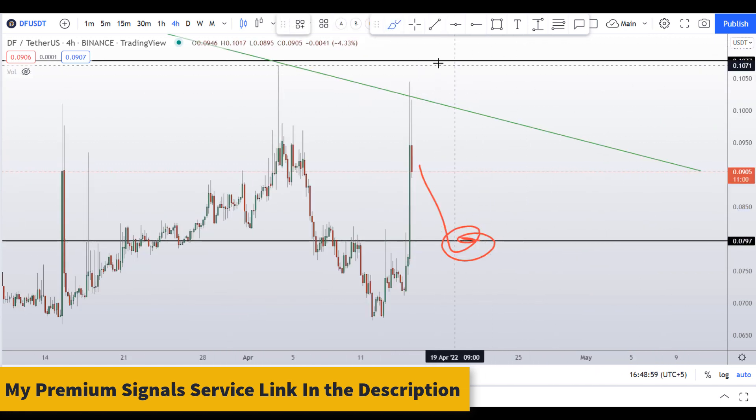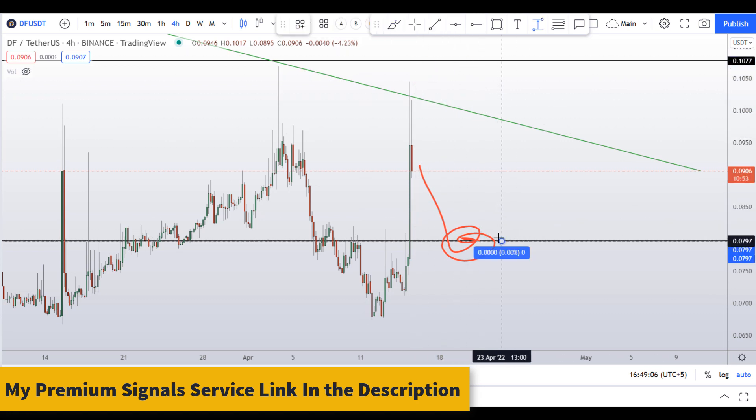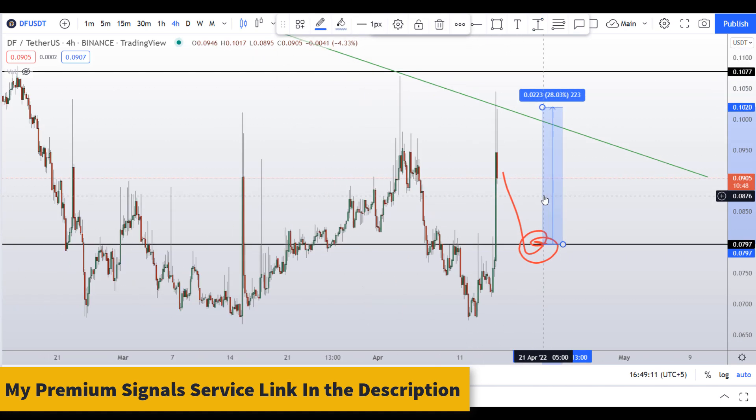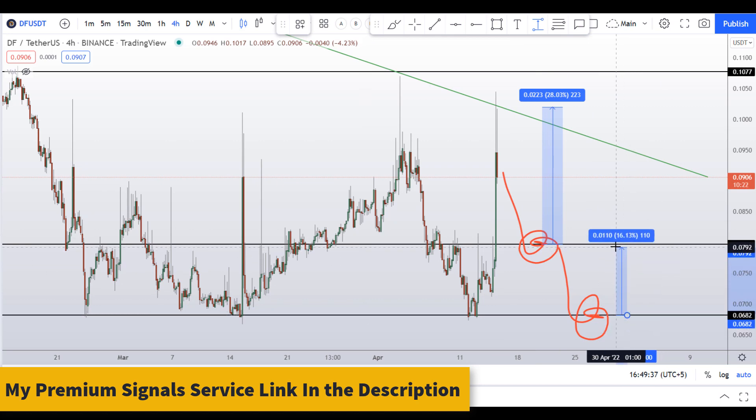This would be a risky trade because we have resistance on the daily and weekly chart. If price gets a bounce from the 8 cent level, you could target the recent high for around 28 percent gains. If price doesn't hold that level, the next support is around 0.0682, where averaging in and targeting the next resistance could give around 16 to 17 percent gains.